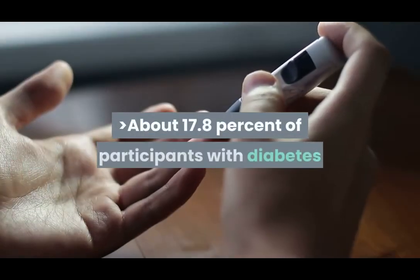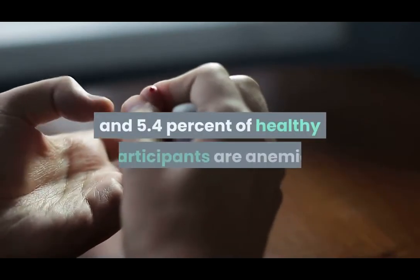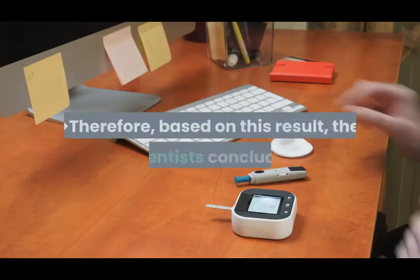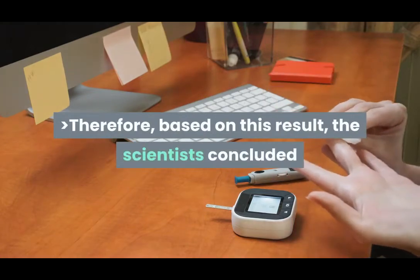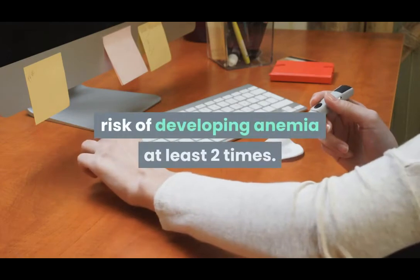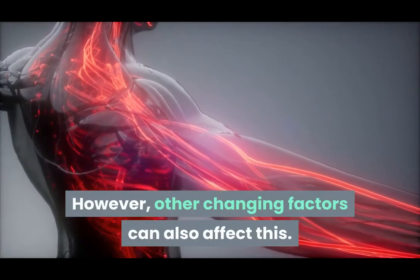The results of the study are: about 17.8% of participants with diabetes and 5.4% of healthy participants are anemic. Therefore, based on this result, the scientists concluded that type 2 diabetes can increase the risk of developing anemia at least two times. However, other changing factors can also affect this.